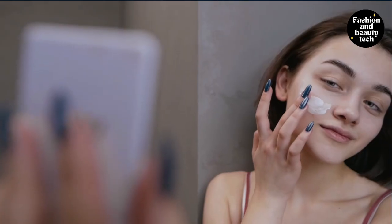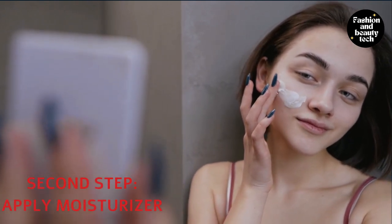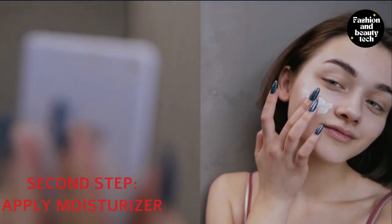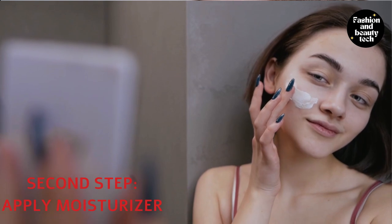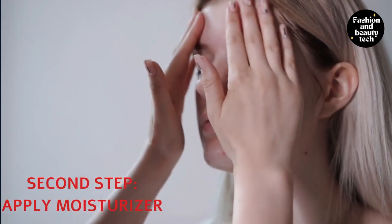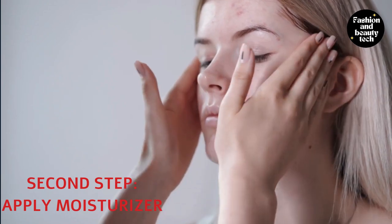One of the best moisturizers you can use is mineral-based — it will not only hydrate your face but will also protect it from outside elements. Moisturizing the face is an important step in the nude makeup routine; it helps to keep your skin looking healthy and feeling hydrated. If you have dry skin, moisturize regularly. Adding an SPF when you're outside also prevents flaky patches or dryness that can result from long-term makeup use, which can prevent the product from nourishing the skin.